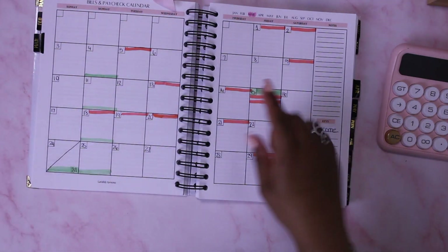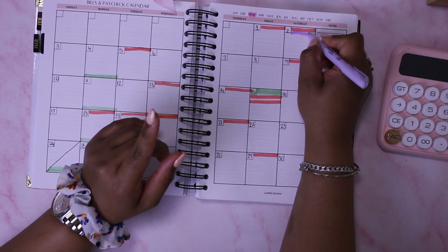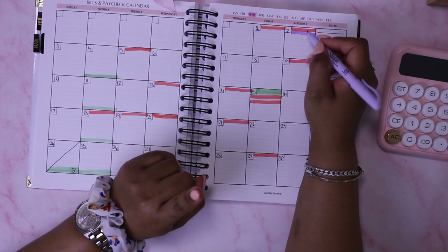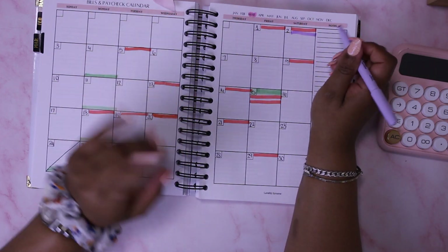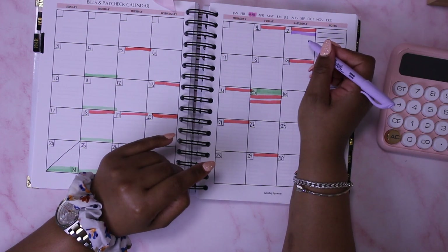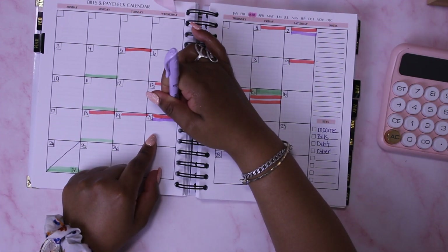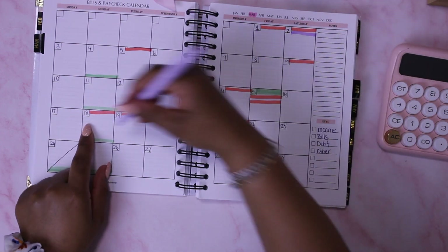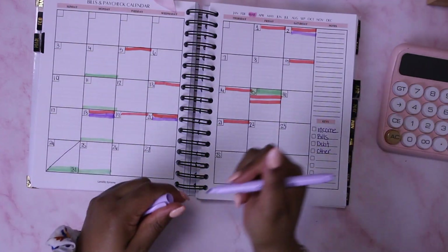For my debts — my credit cards — I'll put those in purple to highlight them. I have a credit card due on the 2nd, another one I'll also pay on the 2nd since it auto-drafts, one due on the 20th, and one on the 18th. That covers all my credit card debts.